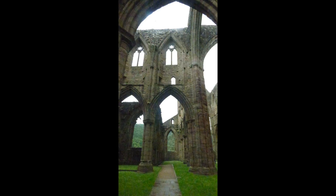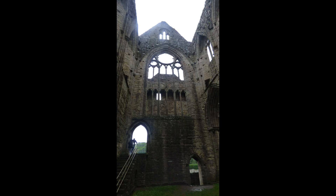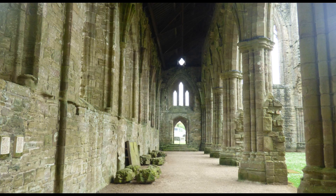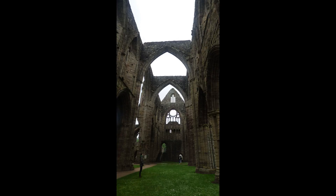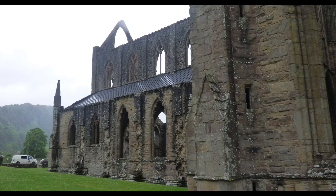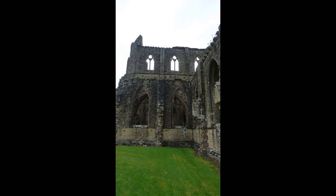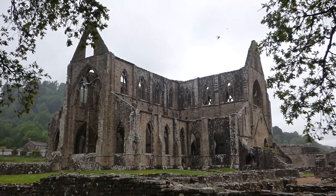The ruins we see today exist from 400 years of construction that began in 1136. The large church contained within the Abbey was built between 1269 and 1301. The church is cruciform in design with an aisled nave, a chapel in each transept, and a squared chancel at the end of the aisle. The nave measures 228 feet long while the transepts measure 150 feet across.